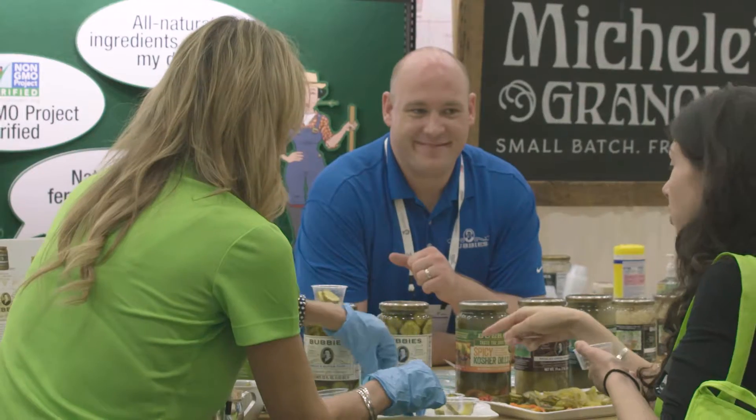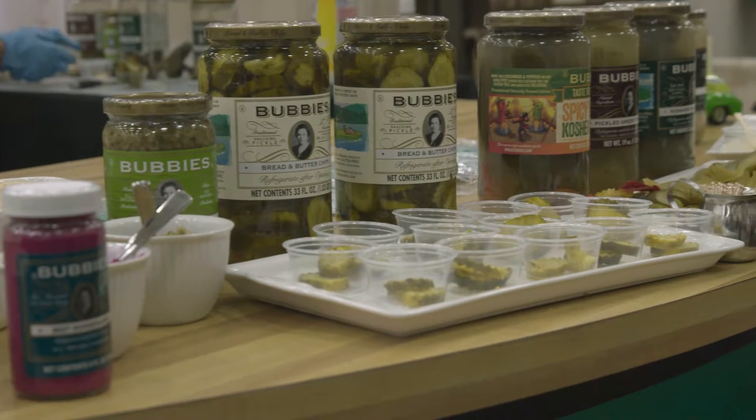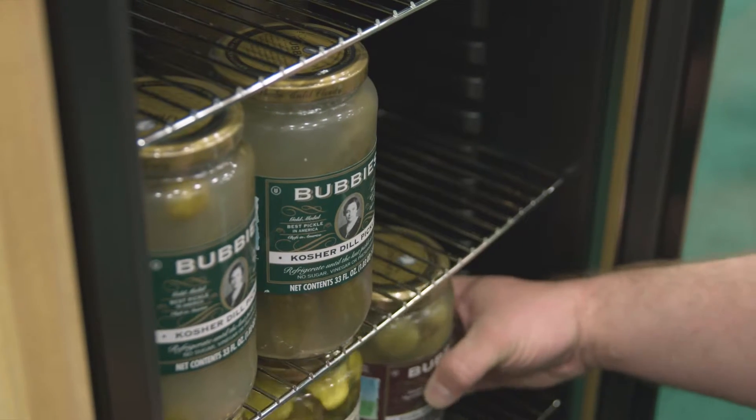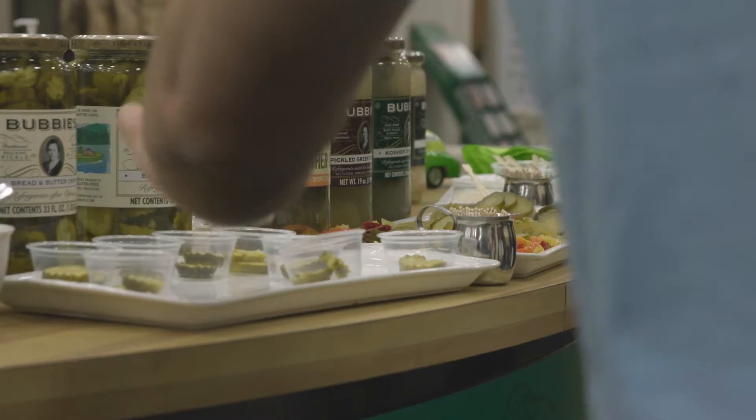My name is Jeff Wilson. I'm the president at Bubby's. I have been working with Bubby's for 11 years. Bubby's is a natural pickle brand. We do all types of both traditional vinegar pickled and traditional natural fermented pickle products, and we are the number one brand in natural foods for these types of products nationwide.